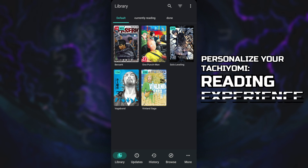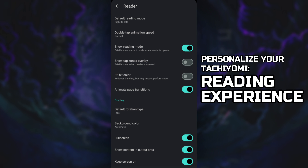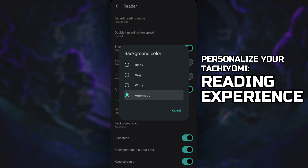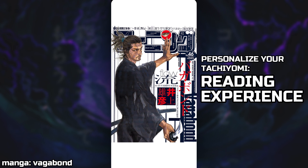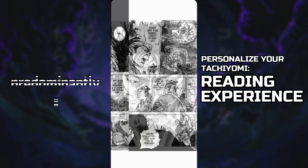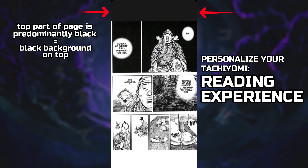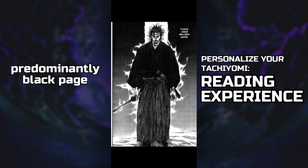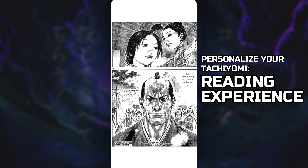Now let's touch on the reading side of things. At Settings, click on Reader to customize your reading experience. The only thing I changed is the background color — instead of black or white, I made it automatic. What it does is blend the background color to match the actual pages in the chapter. For example, if white is dominant on a page, the background is white; if black is dominant, the background is black. It creates a sense of continuity for me.